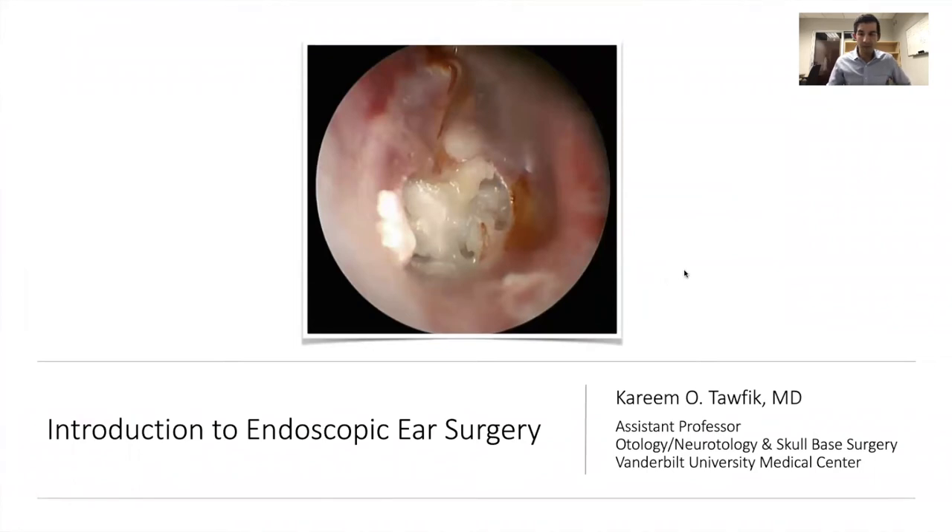Good afternoon everybody. My name is Kareem Taufik. I'm an assistant professor here at Vanderbilt. I just joined the faculty here in August after having completed medical school at NYU and my residency at University of Cincinnati.